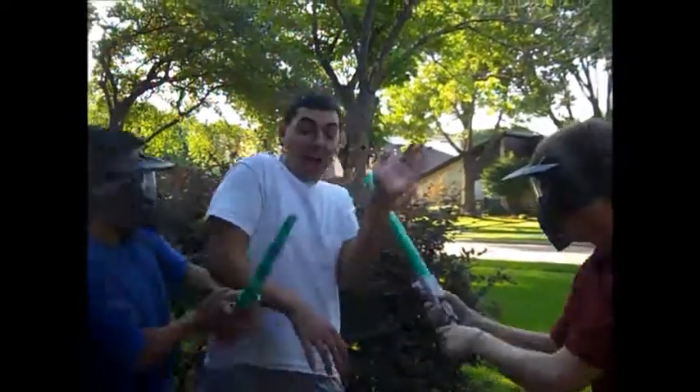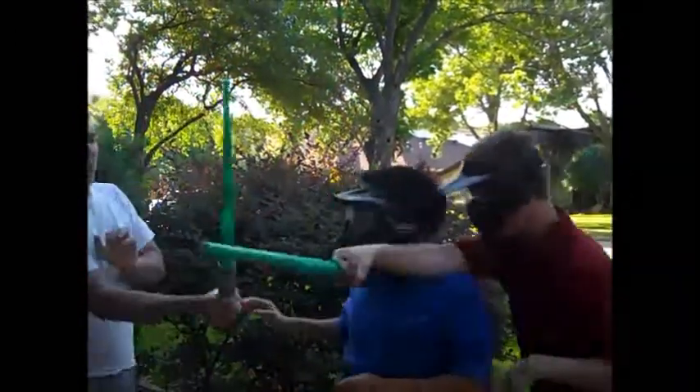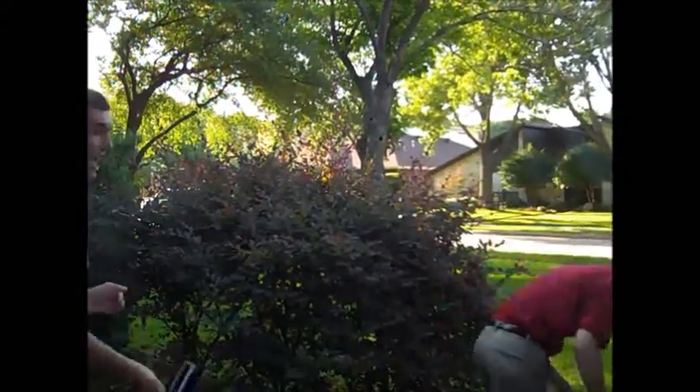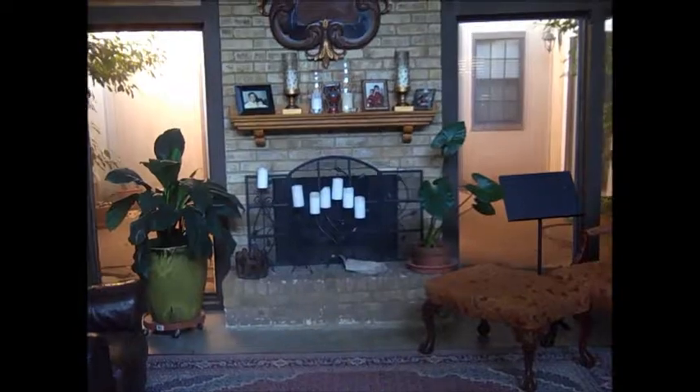To the uterus! To the uterus! She's on the left fallopian tube.